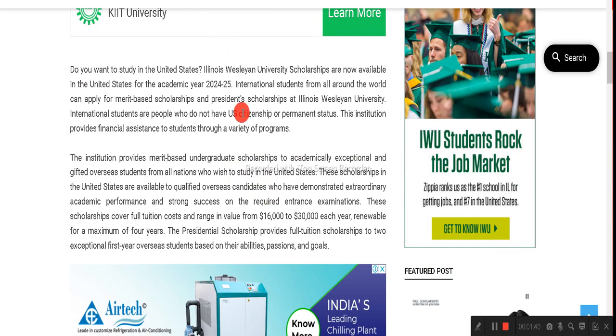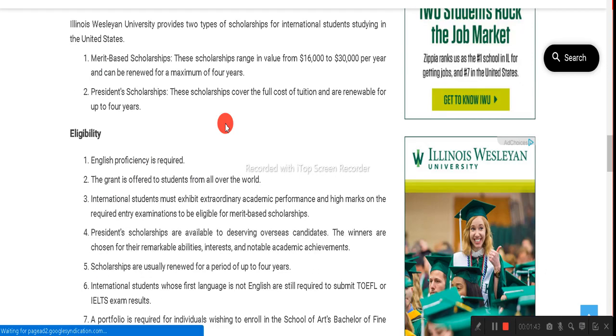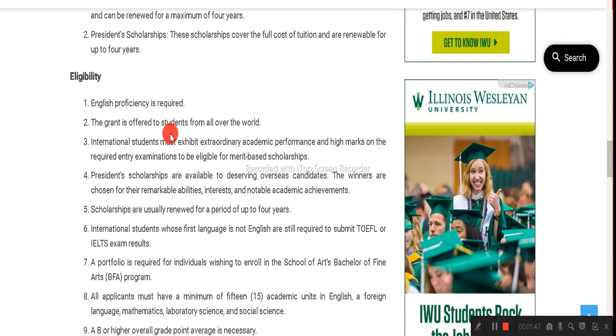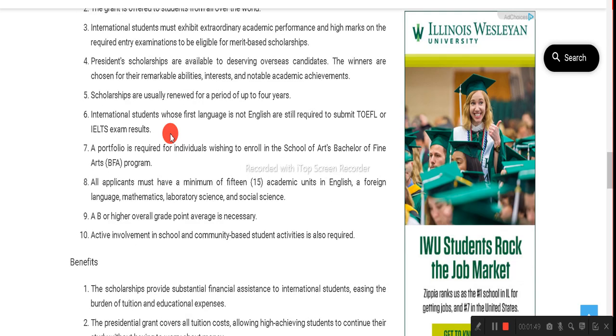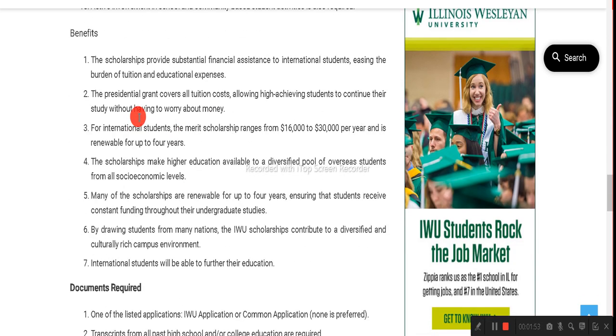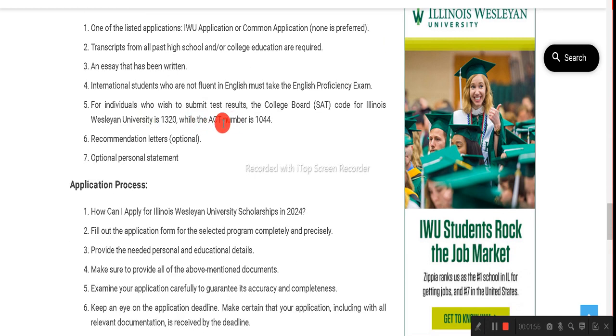Once you have reviewed all the information about this scholarship, scroll down to see the scholarships offered from this university, the eligibility criteria for admission and the scholarship, the benefits, and the documents required for this opportunity.